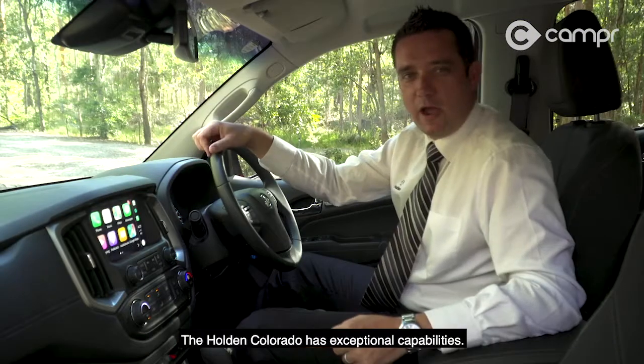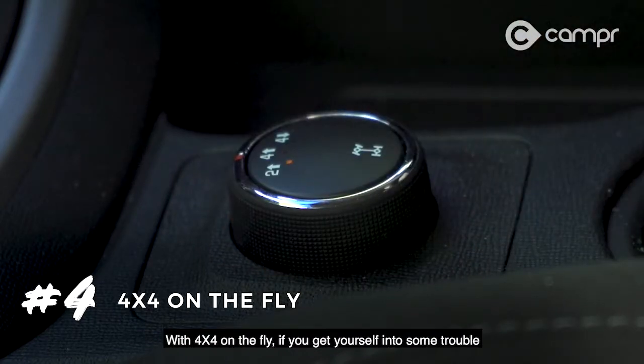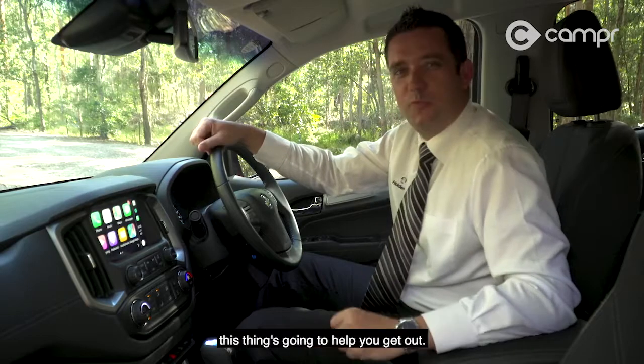The Holden Colorado has exceptional capabilities. With 4x4 on the fly, if you get yourself into some trouble, this thing's going to help you get out.